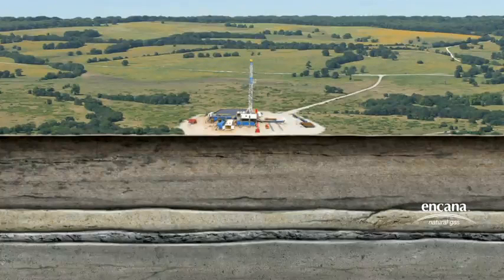Let's take a look at the horizontal drilling and stimulation processes that have made shale development possible at depths of at least 6,500 feet and up to 15,000 feet.